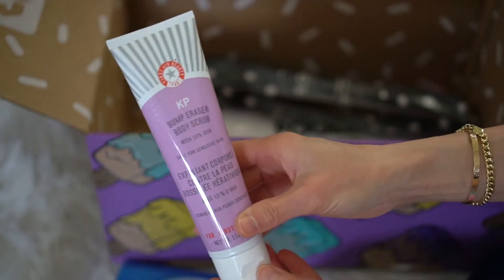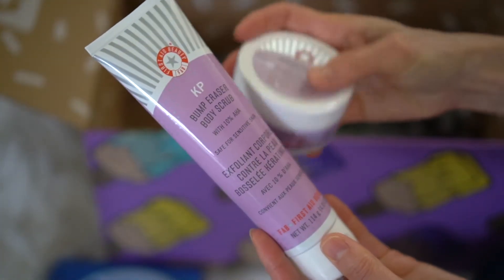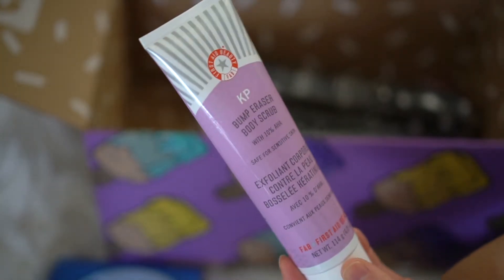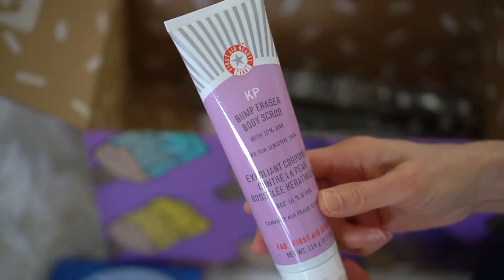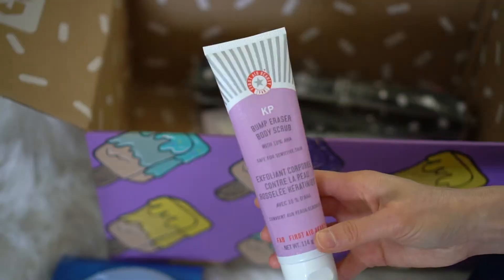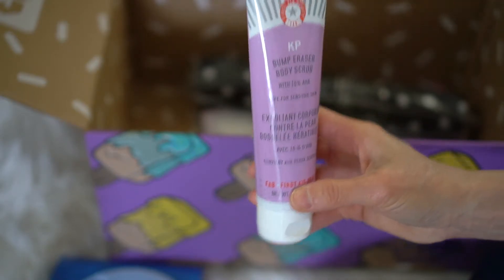The next product is this KP Bump Eraser. Actually, I think I got these two as a set. This one is also First Aid Beauty, and it says Bump Eraser Body Scrub. I got this to help with some bumps on my upper arms.